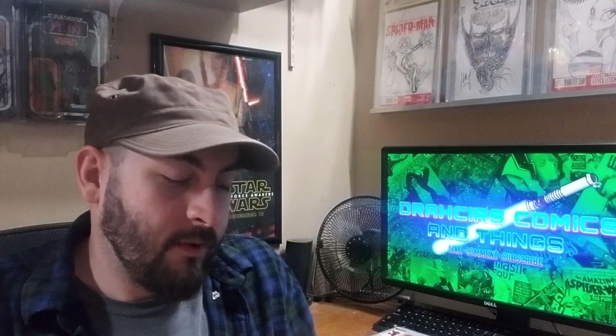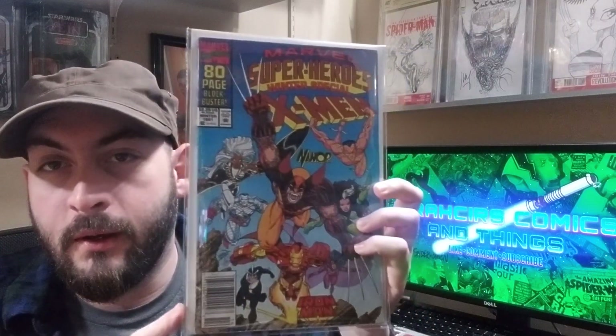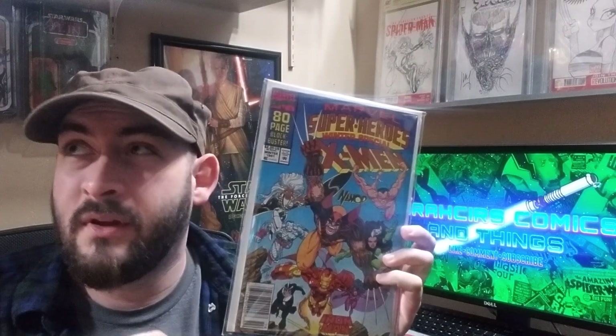Marvel Super Heroes Winter Special, first appearance of Squirrel Girl, which is a Steve Ditko story and art — pretty cool in that regard. This one really holds its value well, which is kind of surprising. Picked it up for a dollar at Bookman's years ago.